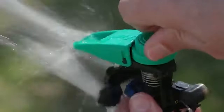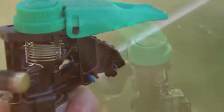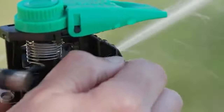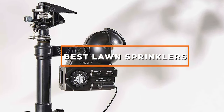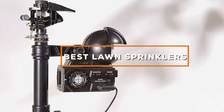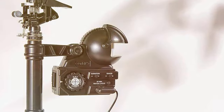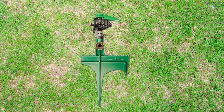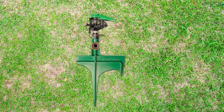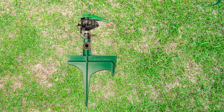Welcome to our comprehensive guide to the best lawn sprinklers. A well-maintained, lush green lawn is a testament to a homeowner's dedication. In this video, we'll explore a range of top-notch lawn sprinklers designed to elevate your lawn care game. From innovative designs to efficient watering techniques, we'll delve into the standout features of each sprinkler, ensuring you find the perfect match for your yard's specific needs. Get ready to uncover the ideal sprinkler solutions that will transform your lawn into a verdant oasis.